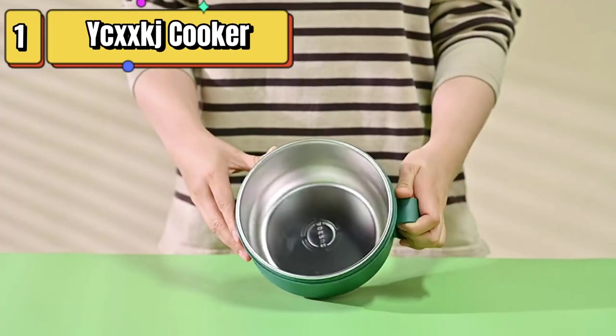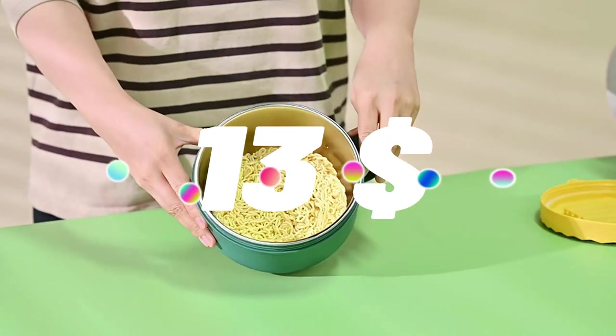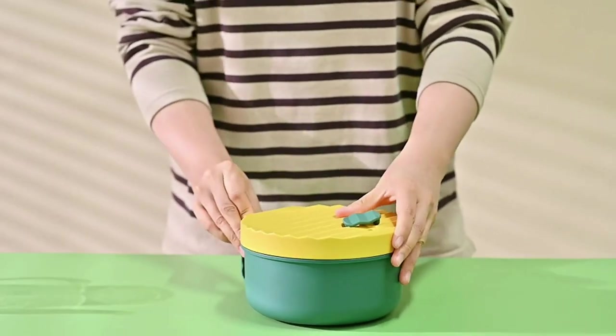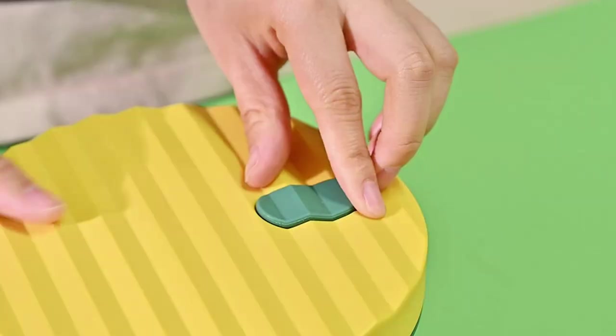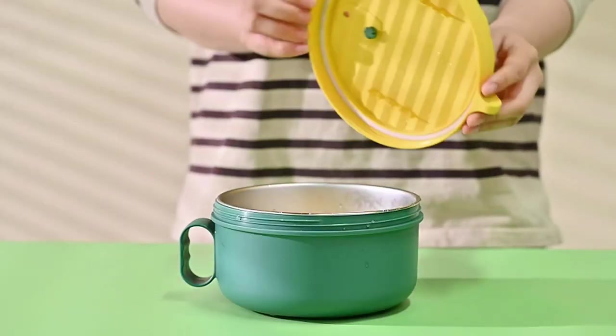Top 1 is a set that includes a ramen cooker with handles, noodle bowls with lids and chopsticks. It features a stainless steel liner that is dishwasher safe and easy to clean. The set is available in yellow and green and is perfect for use at home, in the office, or in college dorm rooms. It's a convenient and practical addition to any kitchen, especially if you're a fan of ramen or other noodle dishes.